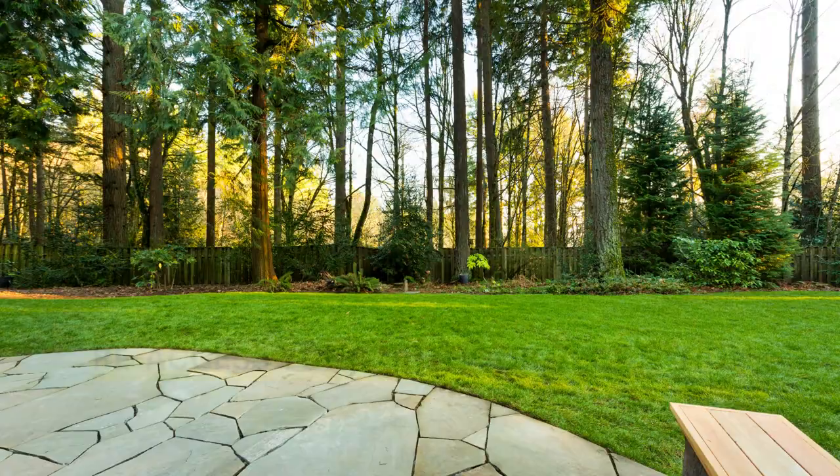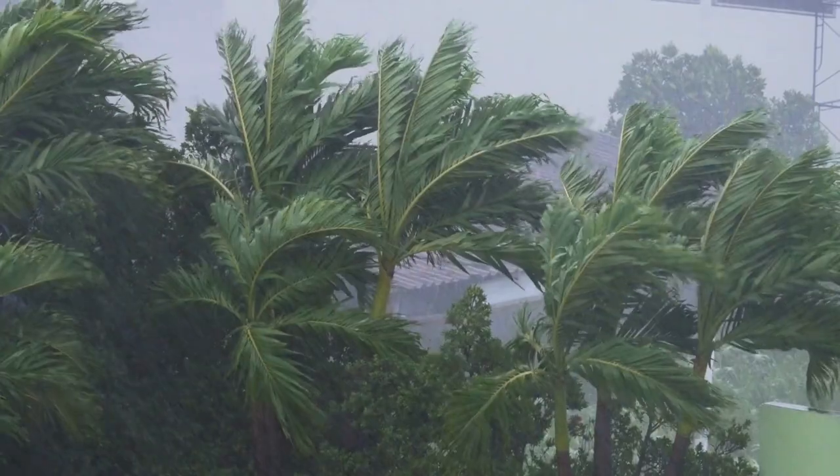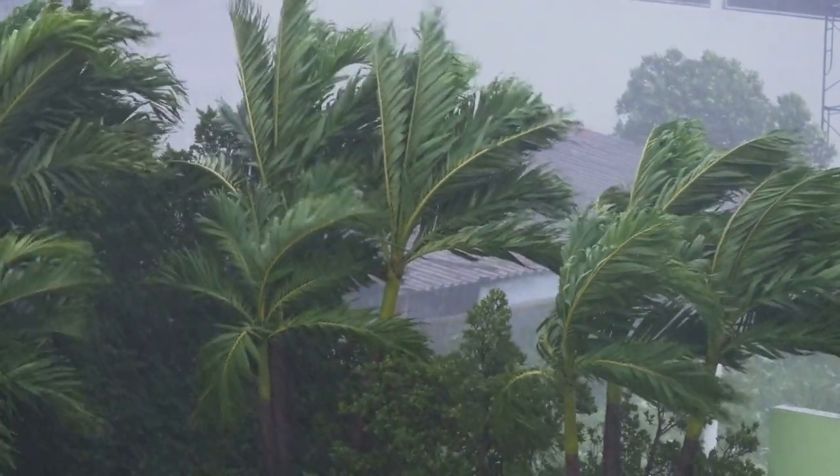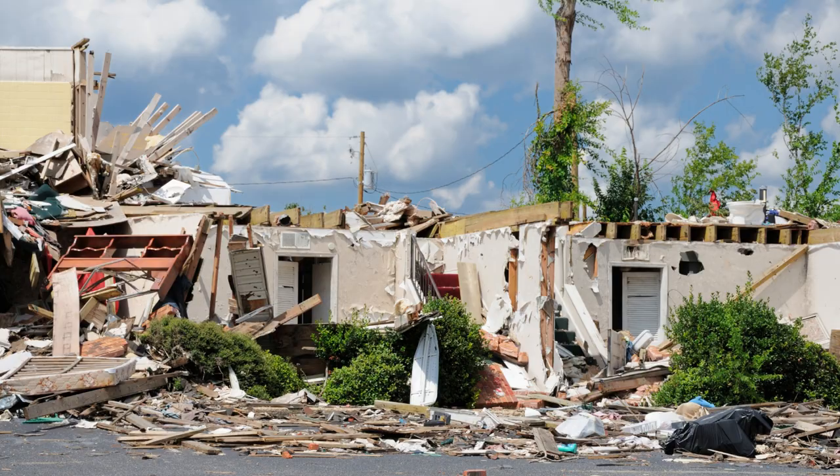Number 1: Reassess your outdoor vegetation. The strong wind that follows a storm is one that you can't contend with. Trees, roofs, cars, and even buildings don't stand a chance in most cases.